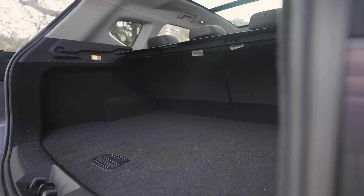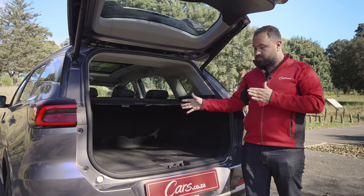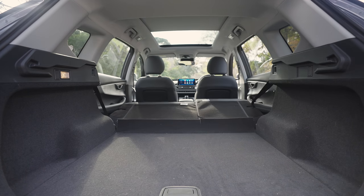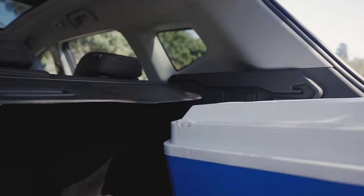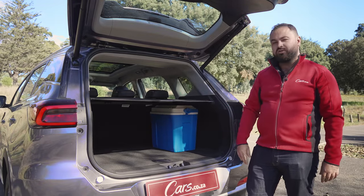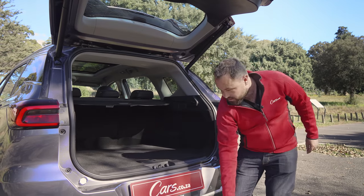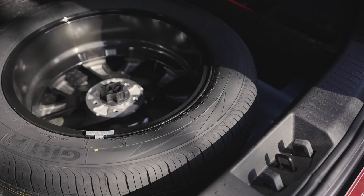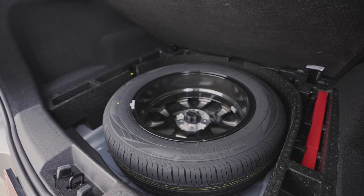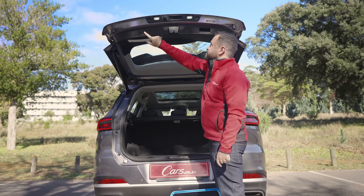Using my highly trained boot-space-sensing eyes, I'd say that's not the largest boot in the segment — the Jolion actually has a bigger boot, and that's a smaller car. But it does pass our cooler box test — just fits under the parcel shelf. I'd call it about a six-cooler-box boot. You do lose space because underneath the boot floor is a full-size alloy spare, which is always nice to have. And a nice touch that you don't pay extra for: the power tailgate is standard.